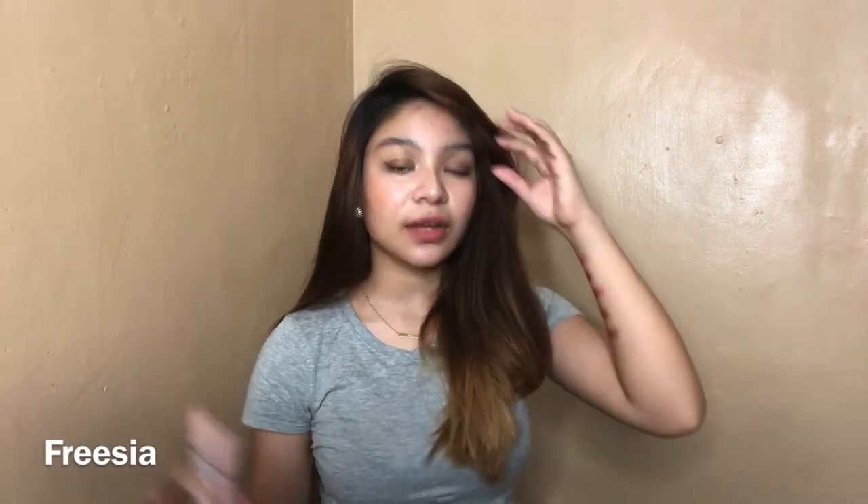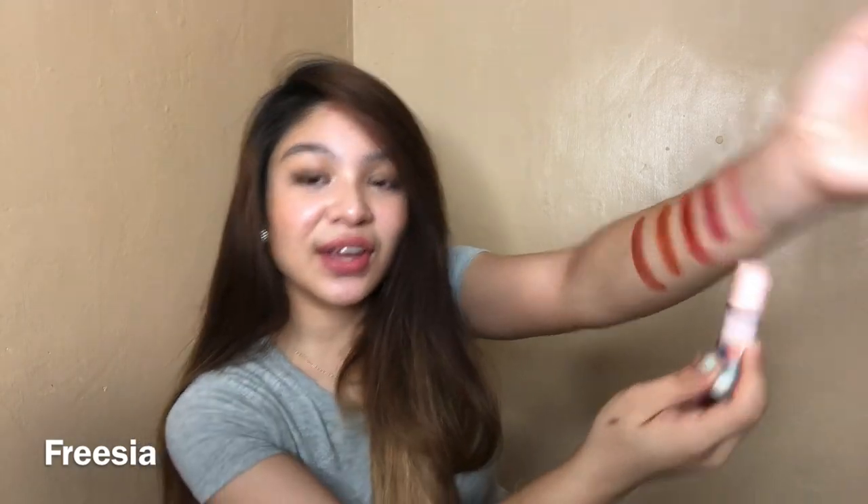Shade number two is actually one of the darkest reds I've ever seen for a lip tint. It looks like this — it's number two. As you guys can see, it's like a dark maroon red.